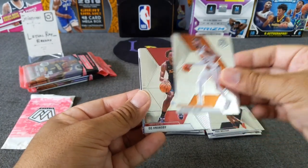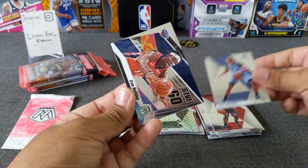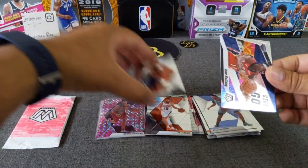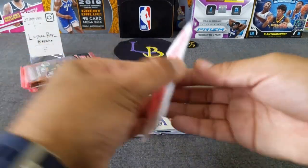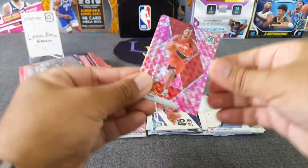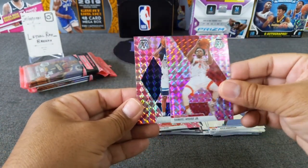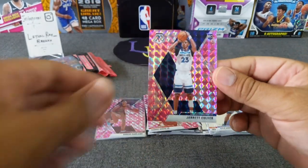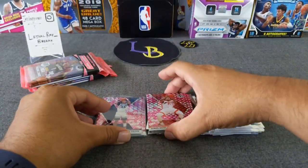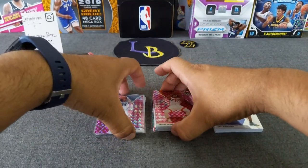Paul Millsap, Ayton, OG Anunoby, Kyle Anderson, and a Give and Go Drew Holiday, and Ty Jerome again — always comes out back to back. Get out of here, Ty Jerome, you don't go in the hits. Pink camo time. We've got Ronnie Hood, Daniel House Jr., and a rookie: Jared Culver Pink. Nice — I like this. Another rookie I like from this year's class. I'll take the base color all day. Halfway through — let's stack these guys back up.